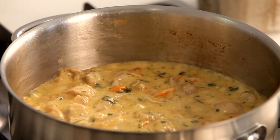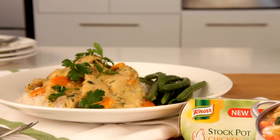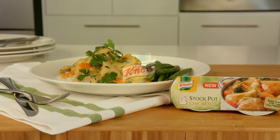After just a few minutes, the sauce will thicken. Season with salt and pepper and it's ready to serve. Creamy chicken casserole featuring Knorr chicken stock pot.